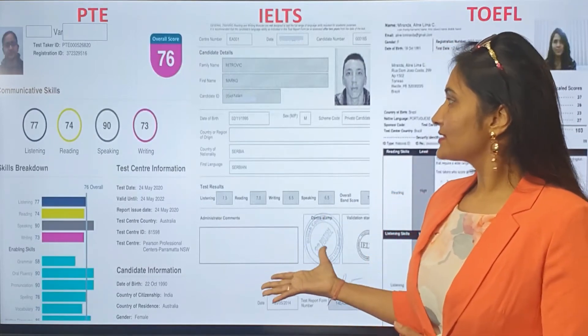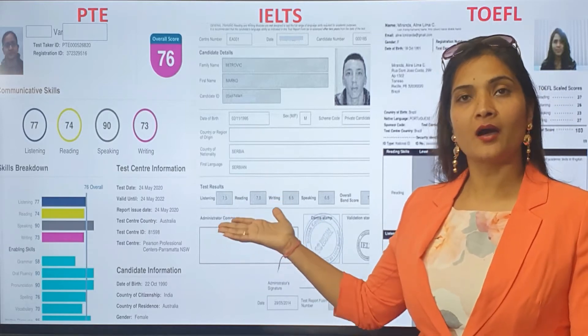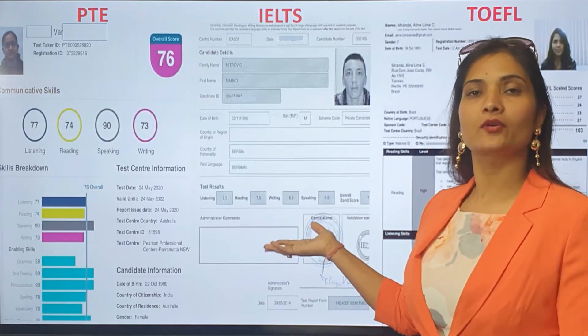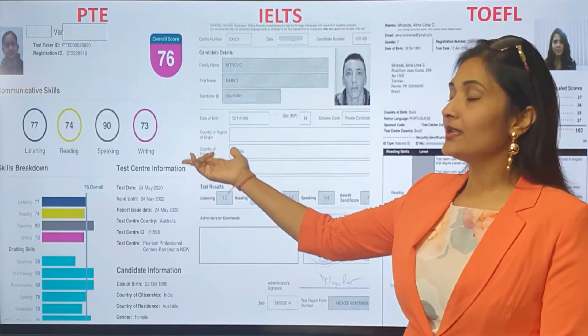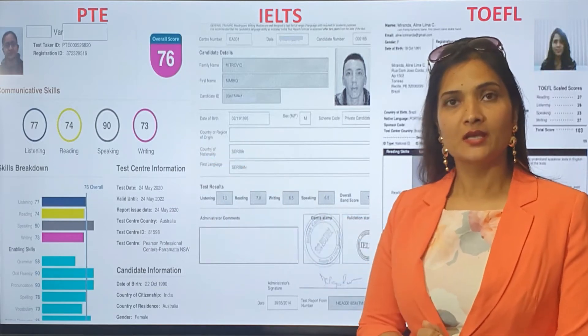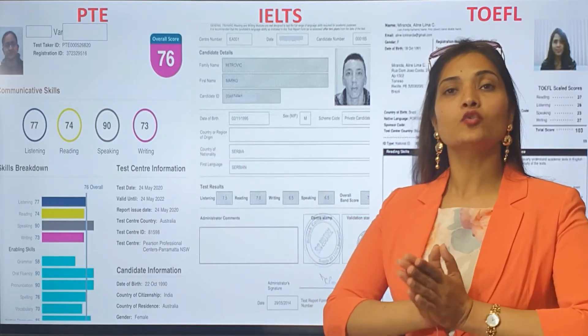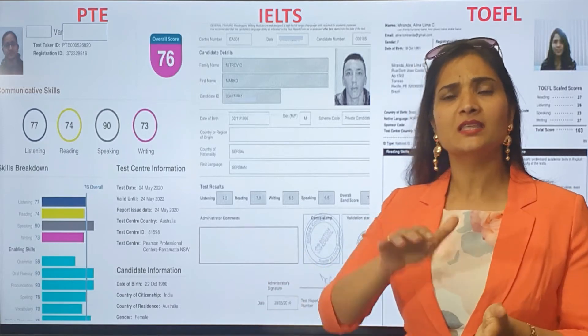Let's say this is your result and your target score is 79 each in PTE, or 80 in IELTS, or 110 in TOEFL. And you're already scoring 90 in one of the modules and in other modules you are in your 70s. So what this tells us is that you're already doing a lot of things right — you're already 80% there.